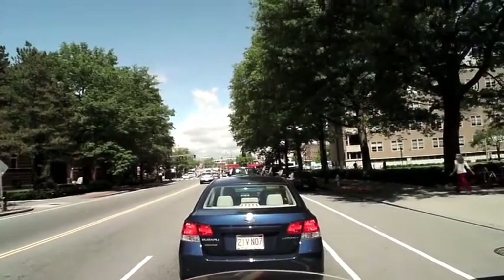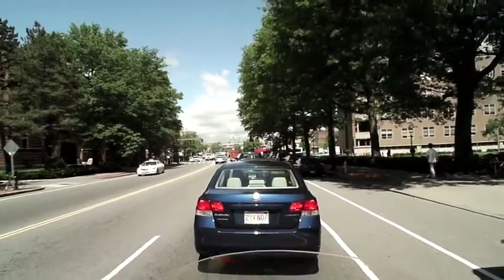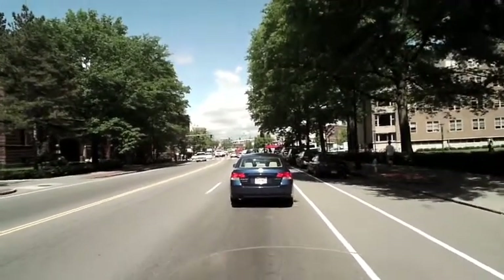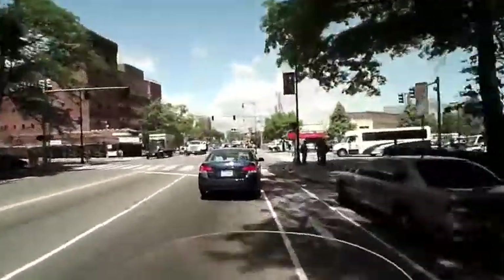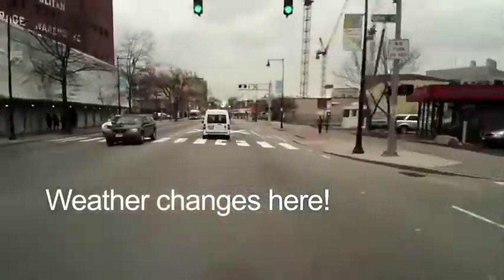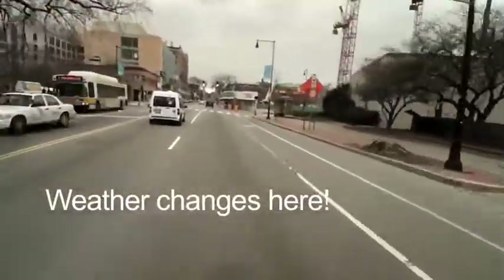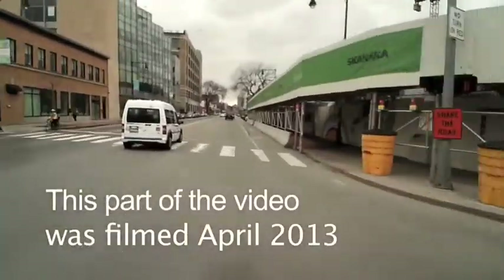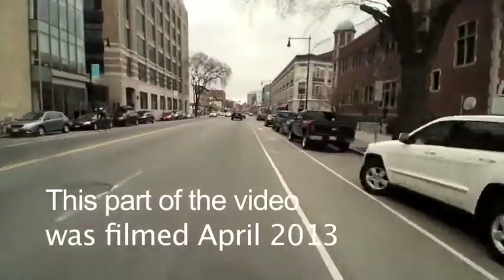If you turn right on Vassar Street, which is at the next set of lights up ahead, you'll see all the great buildings that have the unique-looking architectural features. So if you want to see the other buildings of MIT, you turn right here. This is where I spliced the clip, as you can see, because the weather changes dramatically here. We're continuing straight on Mass Ave, and we just passed a bunch of railroad tracks. I'm not sure if there's an actual train that travels along there, but they look kind of neat.